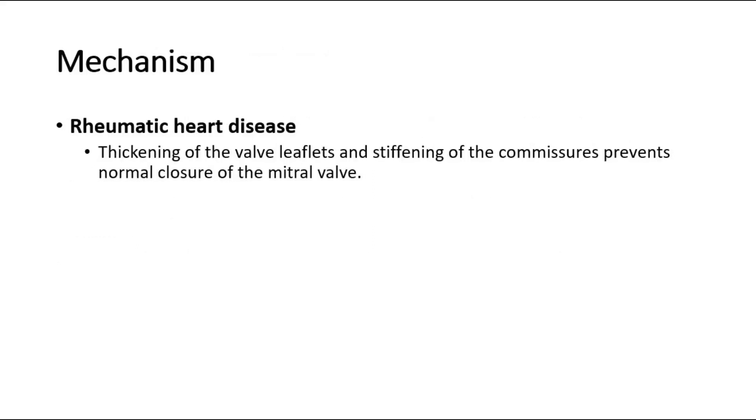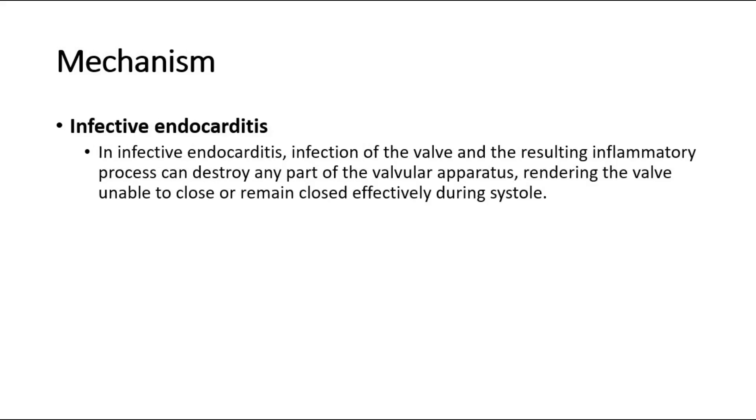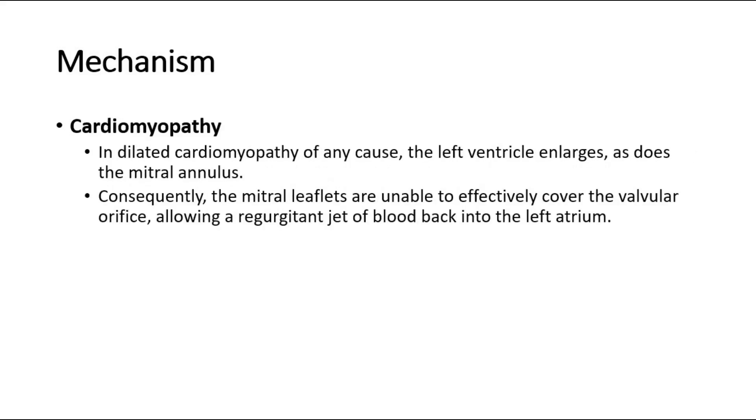Let's look at the mechanism in some specific causes. For rheumatic heart disease, thickening of the valve leaflets and stiffening of the commissures prevents normal closure of the mitral valve. Whereas in infective endocarditis, infection of the valve and the resulting inflammatory process can destroy any part of the valvular apparatus, rendering the valve unable to close or remain closed effectively during systole.